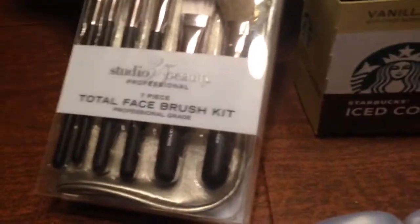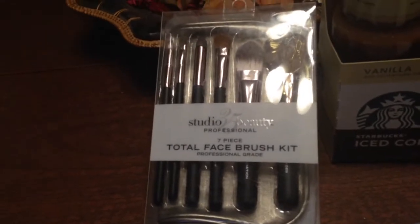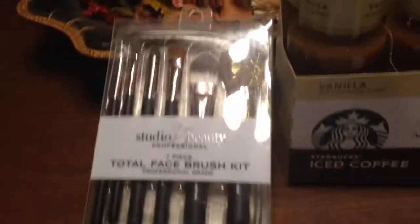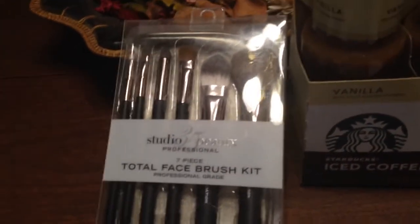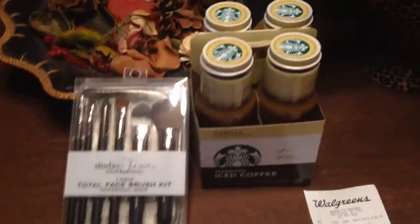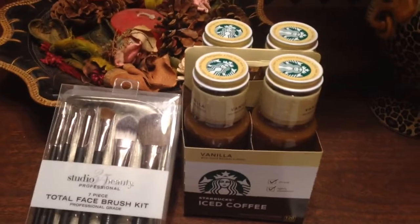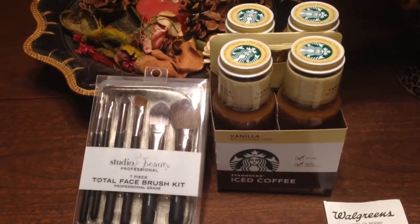The other thing I bought was this Studio Beauty Professional 7-Piece Total Face Brush Kit. It was $17.99, but with a $5 coupon I was able to get it for $12.99.